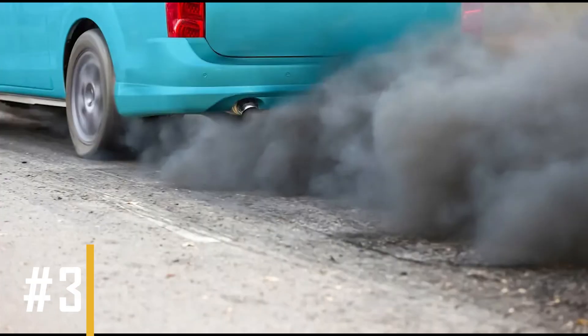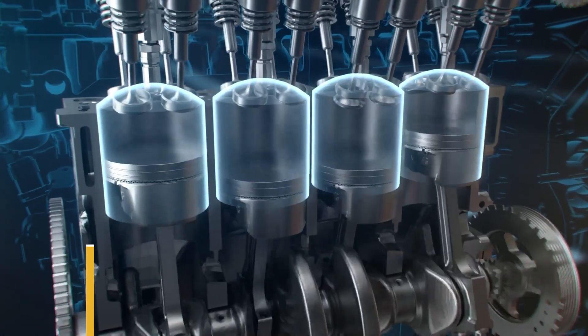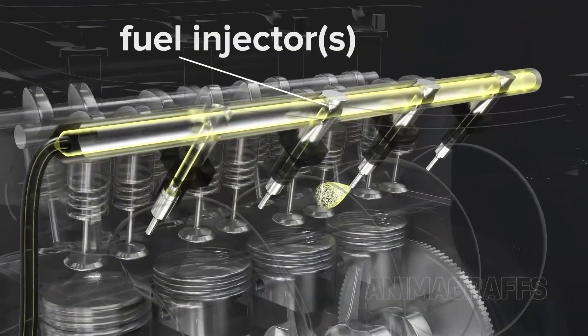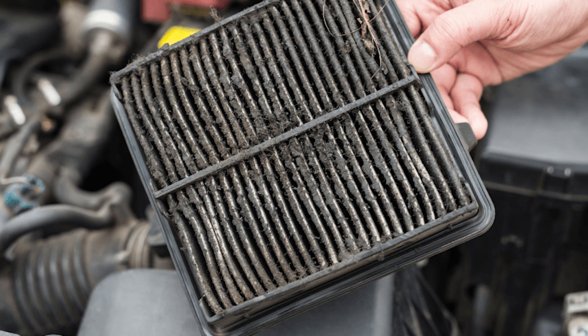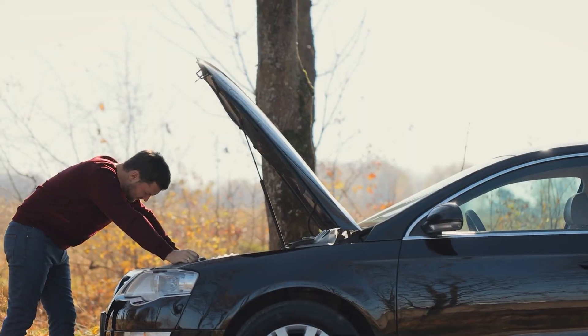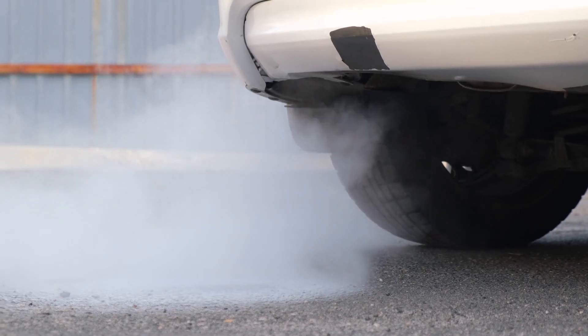Black smoke often indicates that there's too much fuel being burned relative to the amount of air in the combustion chamber. This can happen due to issues with the fuel injectors, a clogged air filter, or problems with the engine's sensors. Excess fuel not fully combusting results in black smoke and can also signify poor engine performance, decreased fuel efficiency, and emissions problems.